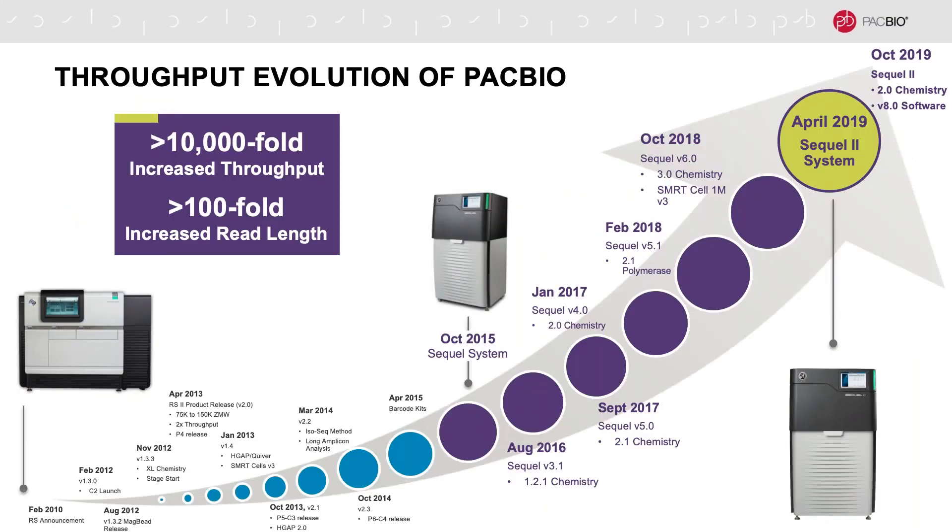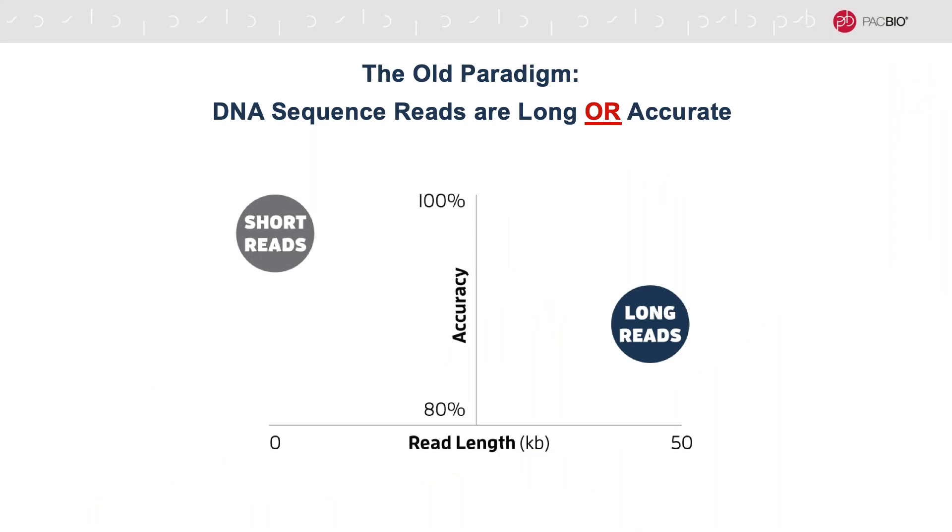Over the last 10 years, PacBio has made incredible progress in increasing throughput, with the latest development being the release of a new sequencing instrument in 2019, the Sequel II system, which can produce 8 to 10 times the data of our previous system. One of the most powerful benefits of this new system is the ability to change the paradigm of long read sequencing. In the old paradigm, you would have to choose between sequence length or base accuracy. NGS technologies provided high base accuracy but with short read length, whereas long read sequencing technologies provided long read length but lower base accuracy.